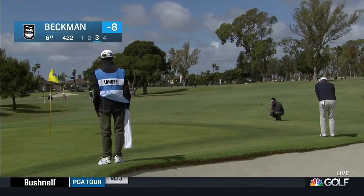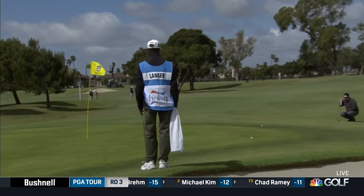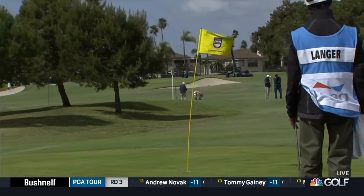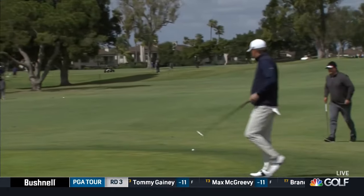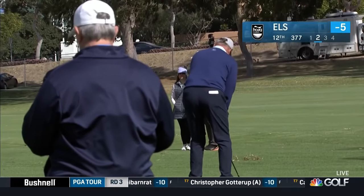Cameron Beckman was the overnight leader after opening with a seven under 64. From off the green on the sixth, he uses his putter — when the wind's blowing this hard, keep it on the ground as much as possible. He finds the birdie three there, though Beckman would have a long birdie drought in his second round.